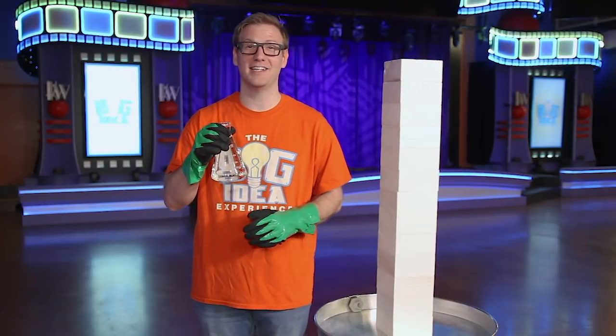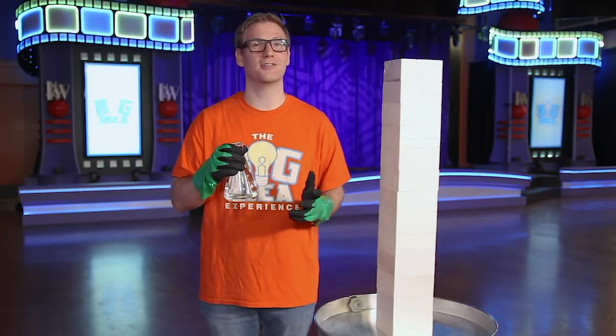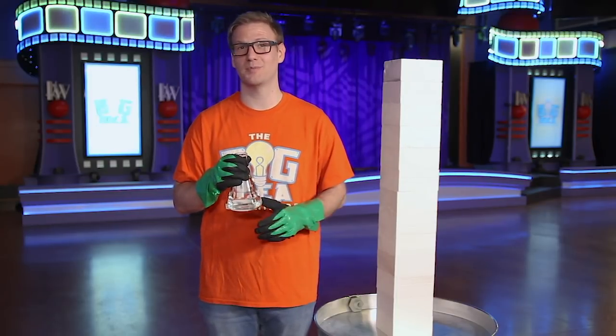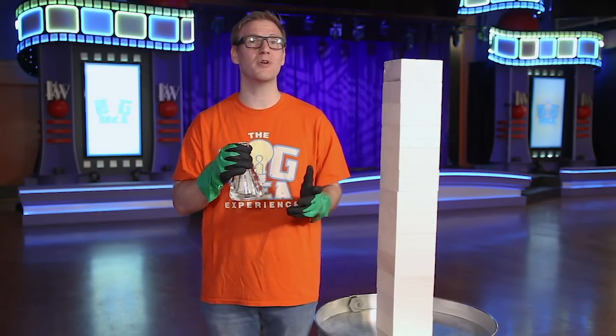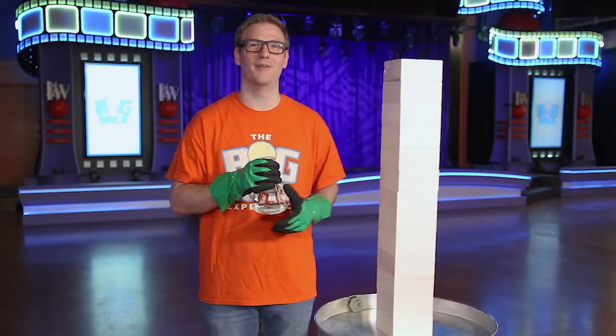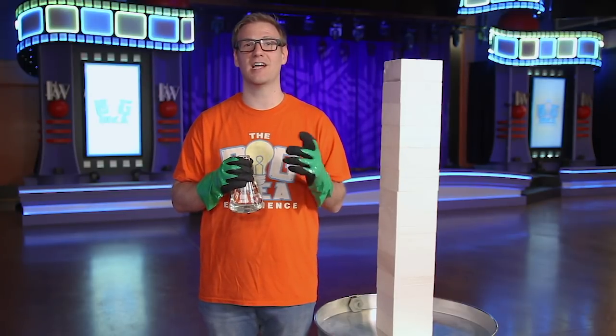I have this Erlenmeyer flask here and it's filled with acetone. Now acetone is a chemical that is kind of dangerous and you really want to use it only with adult supervision. If you do use it, you want to make sure that you have chemical resistant gloves and safety glasses, and make sure it's in a well ventilated area. Now this acetone acts as a solvent to the polymer polystyrene, or styrofoam. Basically it dissolves it and allows all the little pockets of air in the styrofoam to escape.